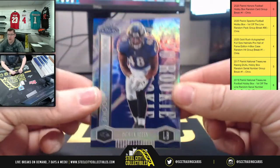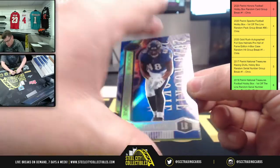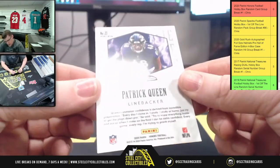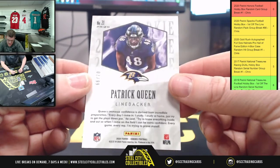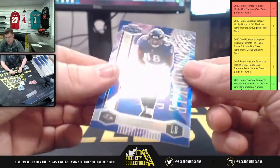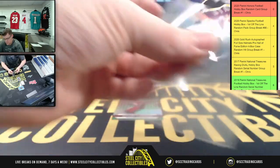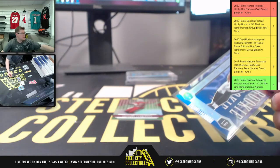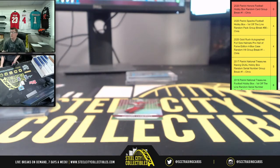First up you're going to have the Patrick Queen Ricky — a 2020 Ricky on the Patrick Queen. That's going to be 66 of 70 on the Patrick Queen, so 66 of 70.